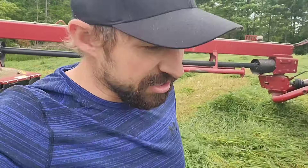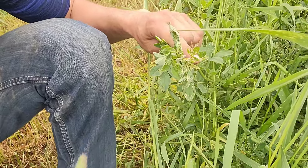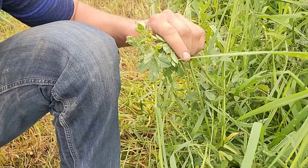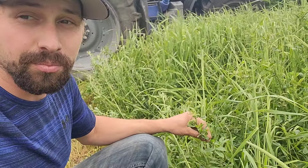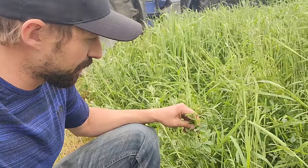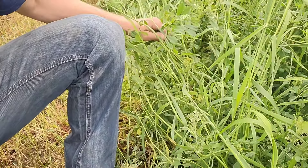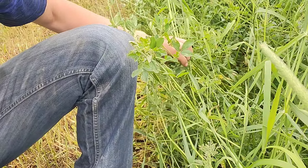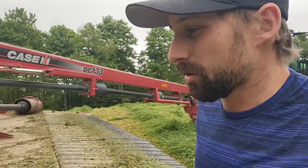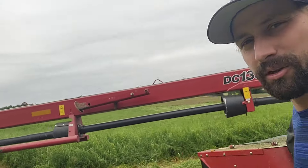I just stepped out here to show you how the weevil, once it crawls up the alfalfa, you can see it's all chewed up and not getting a lot of value out of those leaves anymore. That's why we were in a hurry to get ours cut when we did. What's left is more grassy, so it won't be as big of a deal. The weevil starts at the bottom, crawls up the plant, and you can see how much you're losing there. It still will be good feed, just might be losing a little bit.